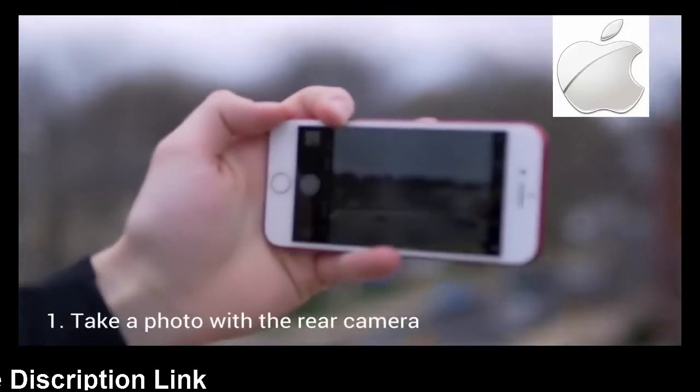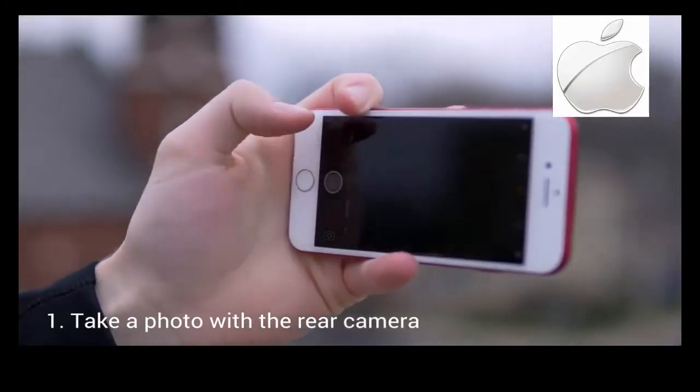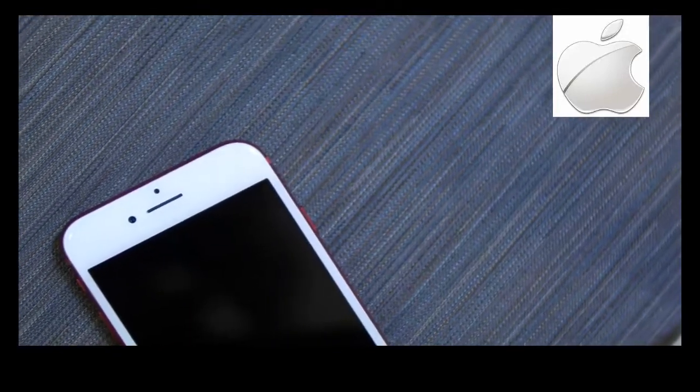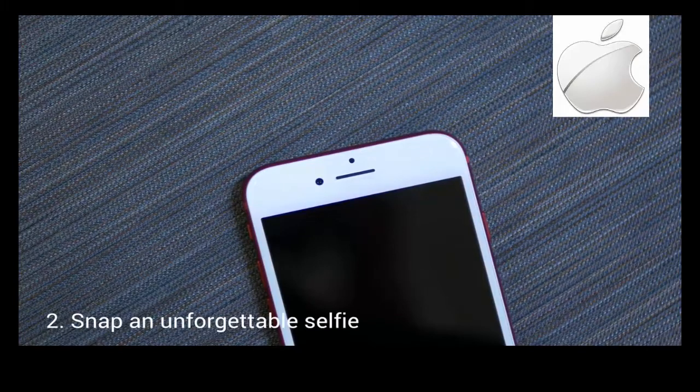First, you can take a photo with the 12 megapixel camera on the back — of a train, or a crane, or a plane — and once you've done that, you can actually switch it over to the 7 megapixel front-facing camera and snap that selfie you won't ever forget.